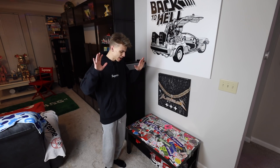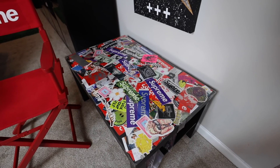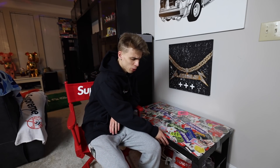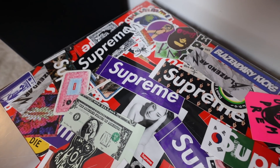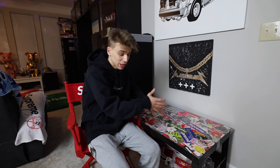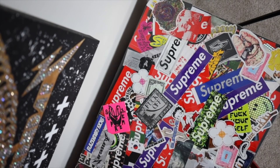This one falls under the life hack category — using Supreme stickers in your everyday life. Back in 2017, I made a table out of them. I bought the table for like 40 bucks at IKEA, then had a custom piece of plexiglass cut out at Lowe's so it wouldn't break. I put all the stickers underneath the table. It cost about 60 bucks to make this DIY table. If you guys want to see more DIY stuff like this, let me know in the comments.